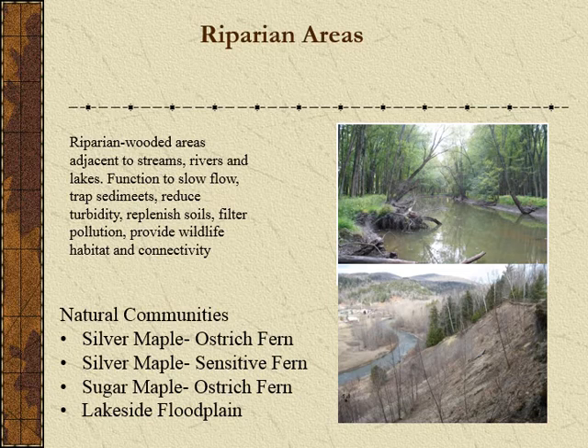Riparian areas are important for our water quality and as wildlife corridors — places where animals can move through the landscape to get from one place to another. One of the most critical things in Vermont is to protect our large forest blocks and the connecting places in between. Many of your forests and small backyard wood lots are indeed those connecting landscapes. These are the places we must protect to protect the integrity of the whole. Natural communities in riparian areas include silver maple ostrich fern and silver maple sensitive fern.